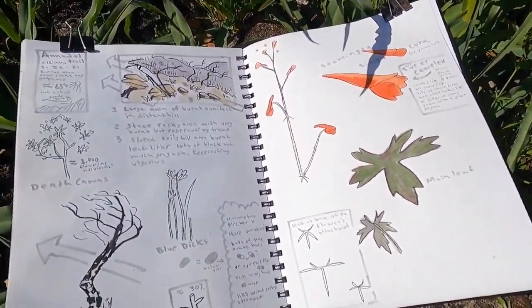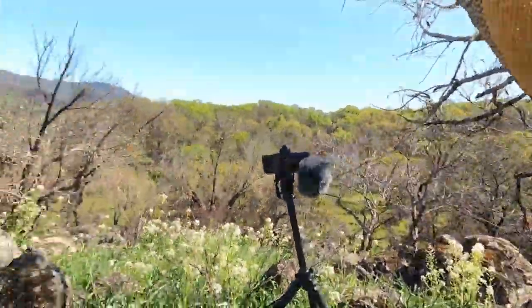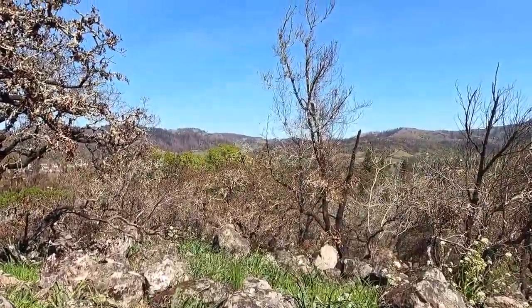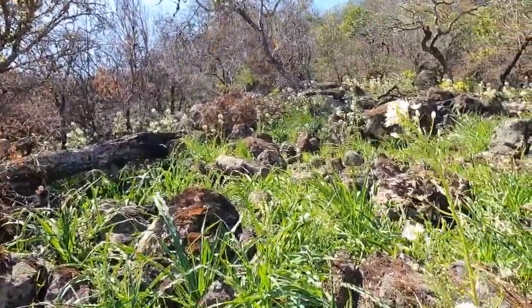Thanks for joining along on this little nature journaling adventure. I hope to do more nature journaling in interesting post-burn areas in the future. There are a lot of cool wildflowers coming up right now in California — this is only just the beginning, and they're often really showy and do really well in these regrowth areas. So I'm going to be doing more of that. If you're new to the channel, be sure to subscribe, and if you can't wait until next week for the next episode, check out these videos here.